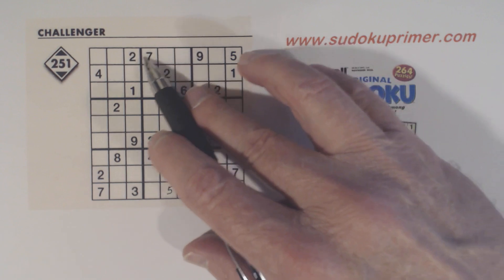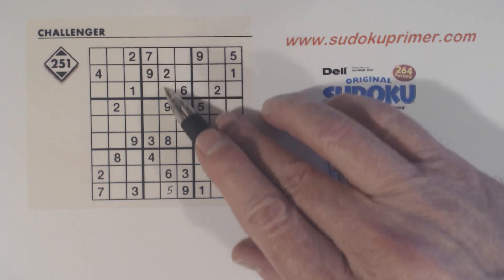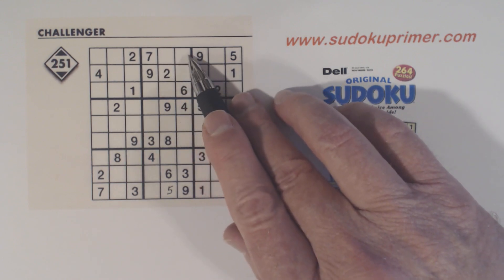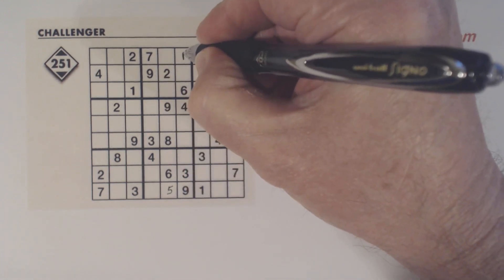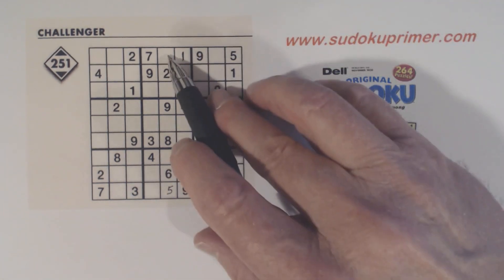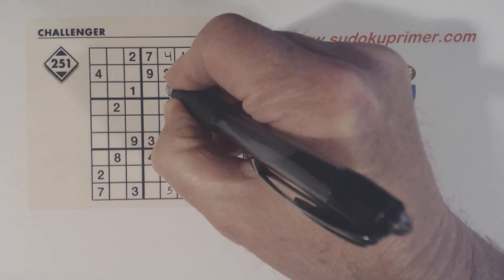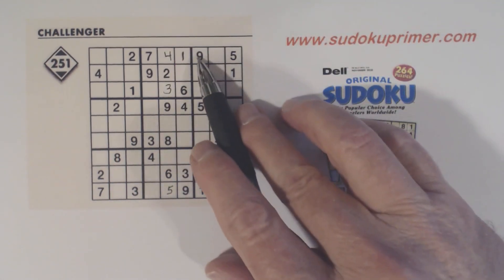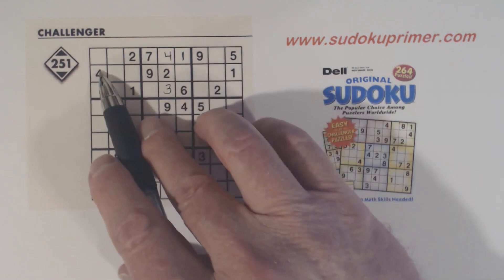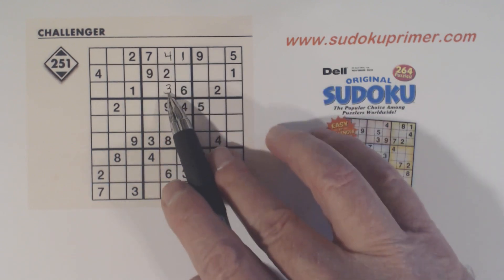Now let's look at box 2. We have a 3 and a 4 here and a 3 and a 4 here, so we have 3-4 twins right here. We also have a 1 here and a 1 here, so one of these has to be a 1, but with the twins we know that cell is a 1. These 3-4 twins can also be solved — I know that's a 4 and that's a 3 — because we have a gate pattern here, with a 4 going through the gate and a 4 here, so one of these has to be a 4, making the other the 3 of the 3-4 twins.